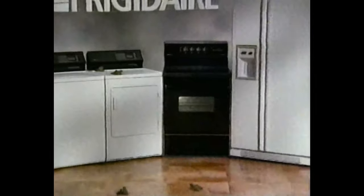Now's the time to buy built-to-last appliances from Frigidaire. Because you'll find big rebates on Frigidaire refrigerators, washers, ranges, and more.